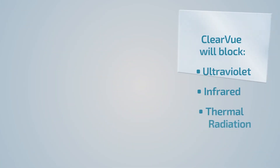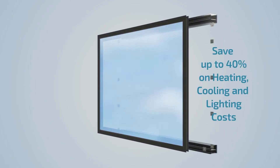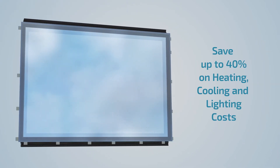By blocking UV, IR and thermal radiation, Clearview has superior insulation properties compared to conventional glass. A building made mainly of Clearview surfaces in tropical latitudes can save up to 40% on heating, cooling and lighting costs.